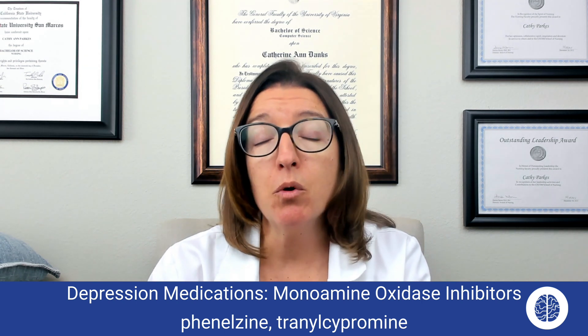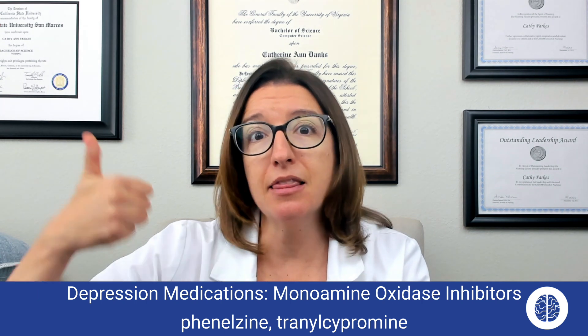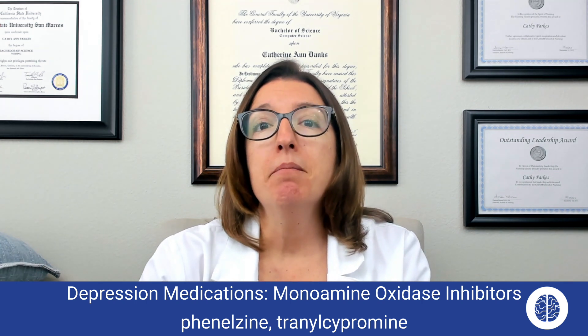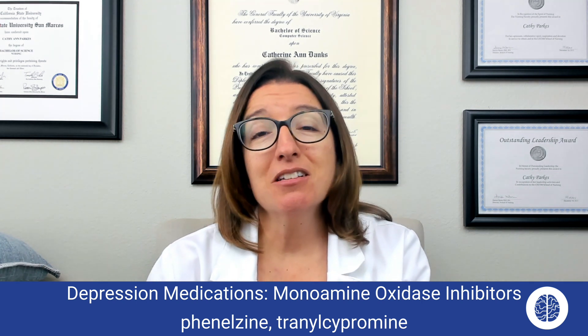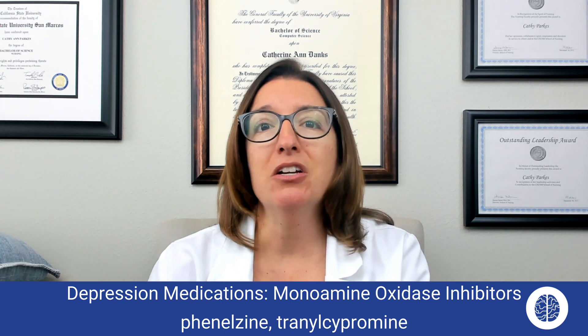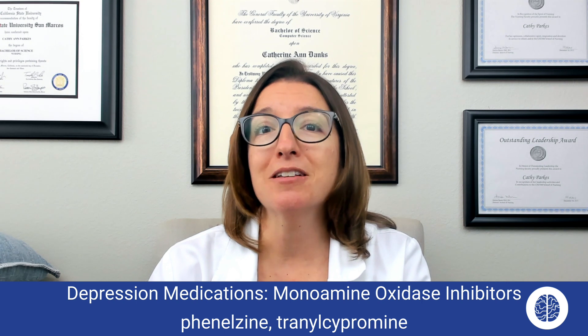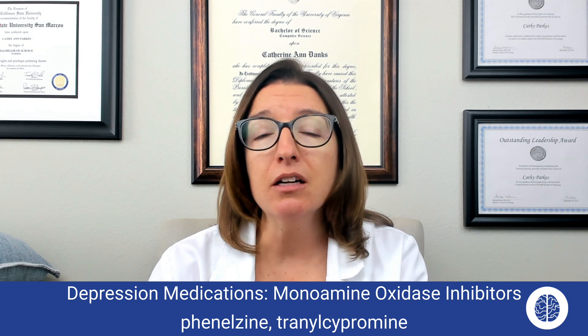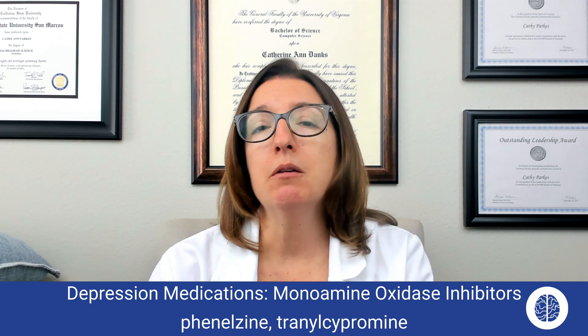The most important side effect to remember with MAOIs is that they can cause a hypertensive crisis — sending that blood pressure way up. MAOIs interact with many, many medications. If you look up a medication on your drug reference guide, MAOIs are going to show up for a lot of drug interactions, including over-the-counter cold products. So your patient on an MAOI will need to be very careful about what other medications they take.